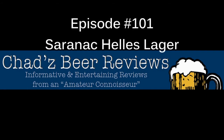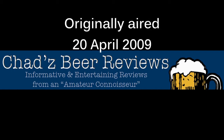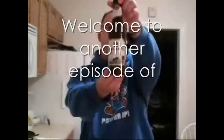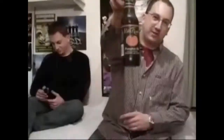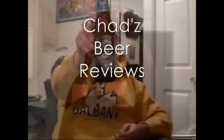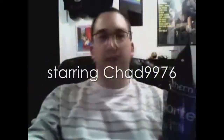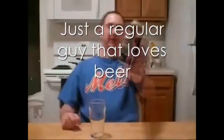Whether it's a lager or an ale, whether it's a stout, light, dark, or pale — if you can brew it, Chad can review it. It's time for Chad's Beer Reviews! He's not quite an amateur, not quite a connoisseur, but regardless of the brewer, he's got taste in beer for sure. Whether it's a porter or an IPA, whether it's from Europe or the USA — if you can brew it, Chad can review it. It's time for Chad's Beer Reviews!